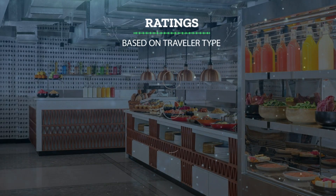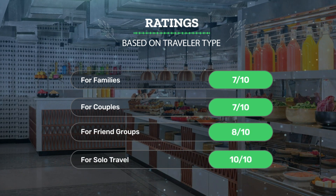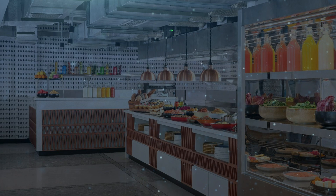Let's see our ratings for this hotel based on traveler type. For families: 7 out of 10. For couples: 7 out of 10. For friend groups: 8 out of 10. For solo travel: 10 out of 10.